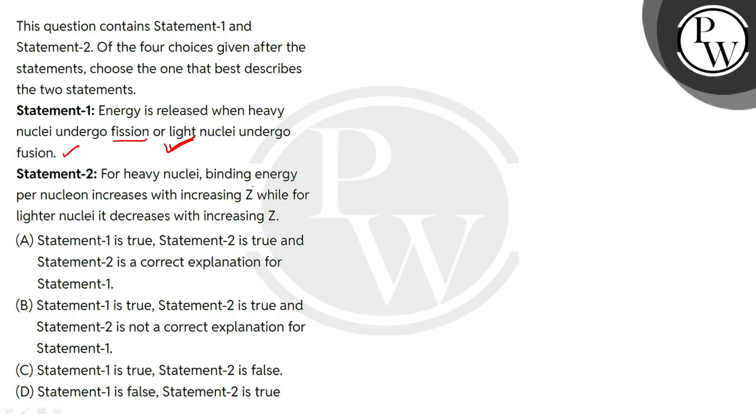In Statement 2, it says that for heavy nuclei the binding energy per nucleon increases with increasing Z, while for lighter nuclei it decreases with increasing Z. This statement is completely wrong.